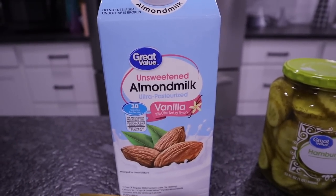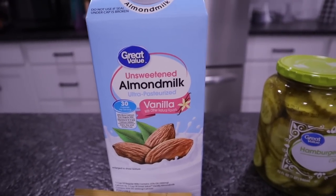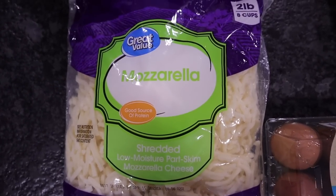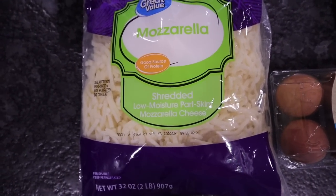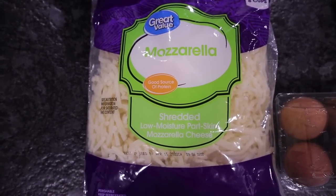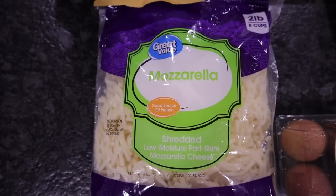Just remember if you pick up any of the almond milks, the containers all pretty much look the same — make sure it says unsweetened. I picked up a two-pound bag, which is eight cups of mozzarella shredded cheese. This is so I can make some stuffed bagel bombs — I absolutely adore those. I'm going to link that recipe in the cards and description box. If you haven't made it, you do not know what you're missing.